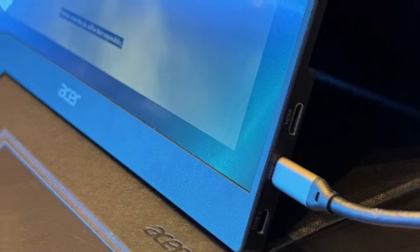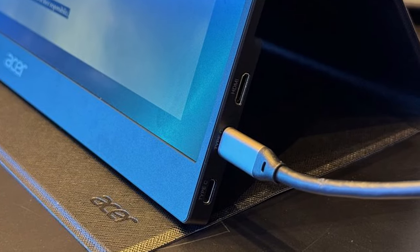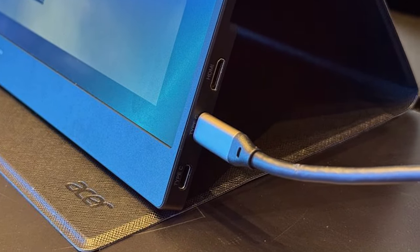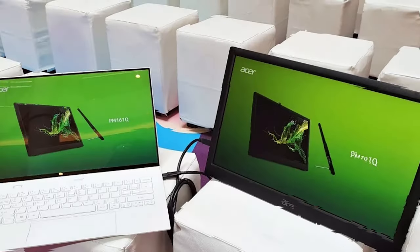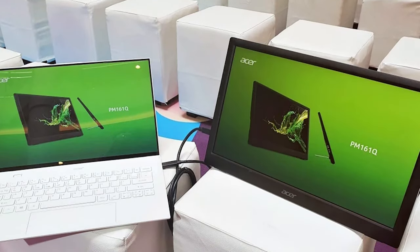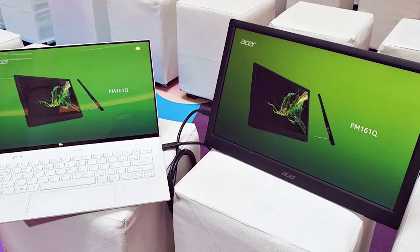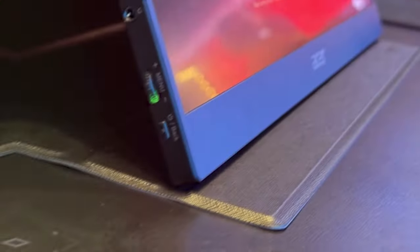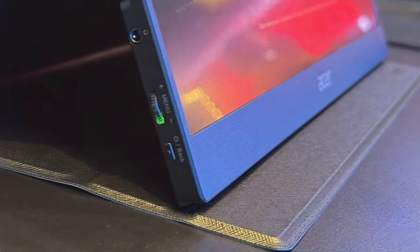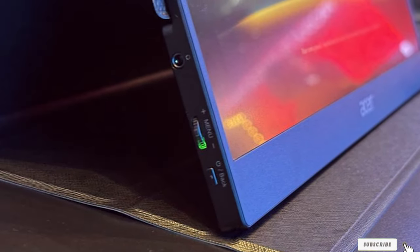The monitor also includes an IPS panel, ensuring wide viewing angles and consistent color accuracy, which is crucial for designers and video editors. In terms of usability, the ASAR PM161Q is a game-changer. Its adjustable stand offers multiple viewing angles, catering to your comfort whether you are working at a cafe or your home office. With its iCare technology, including flicker-free and blue light filtering, it also promises a comfortable viewing experience during long work sessions.